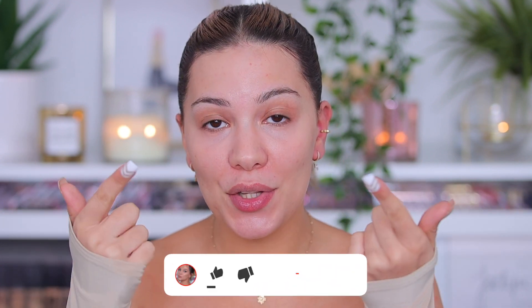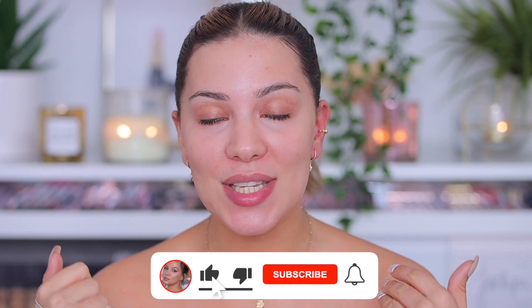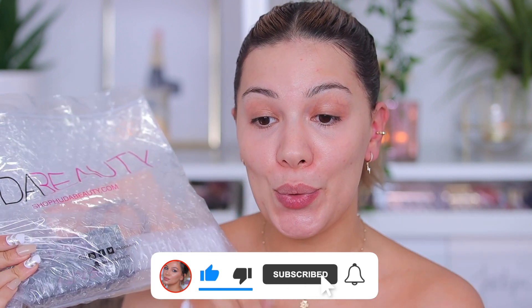Hello and welcome to my channel. If you are new here, my name is Monica, and today I am reviewing the new Huda Beauty foundations that came out last week. This is my second time filming this video because last time my audio was not working, but that's actually a good thing because I will give you a more accurate review since I already tested this product twice.